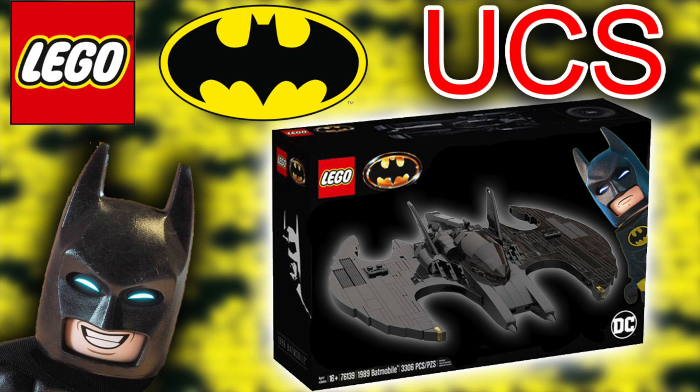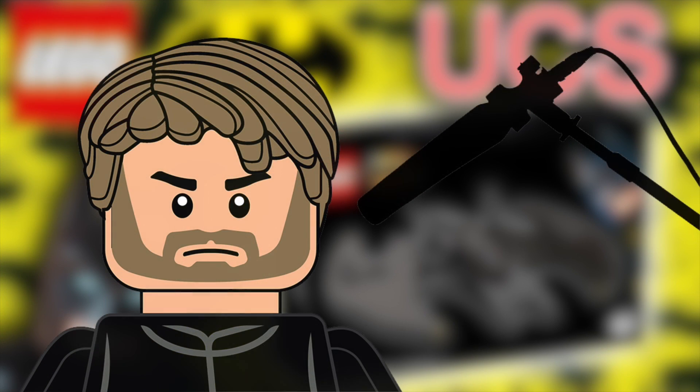Yo guys, welcome back to another Sithgeek YouTube video. We've got some news coming from LEGO Batman — a direct-to-consumer set has been leaked. There's a sticker sheet in it but I cannot show you that unfortunately; I'll leave a link in the description down below to go check out the leak. We've got information about this and it's the 1989 Batwing.